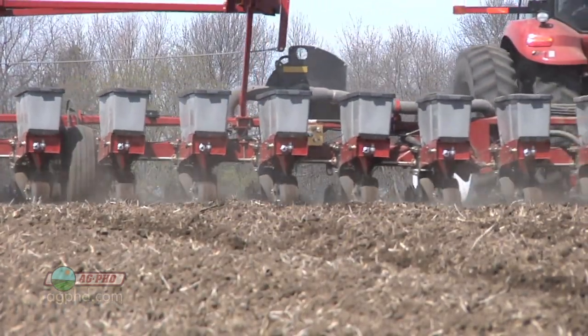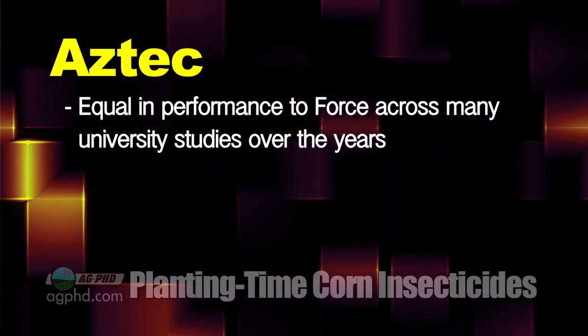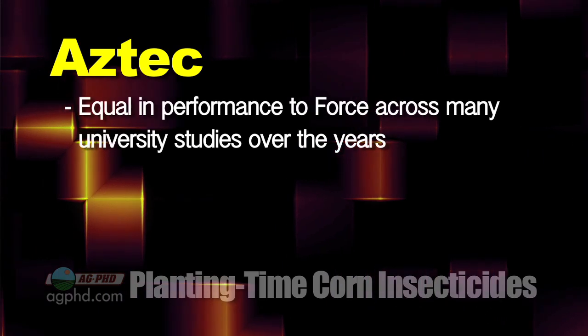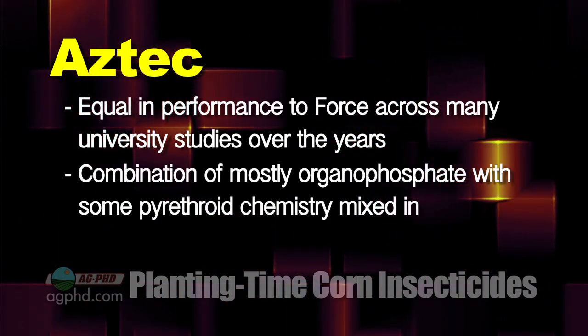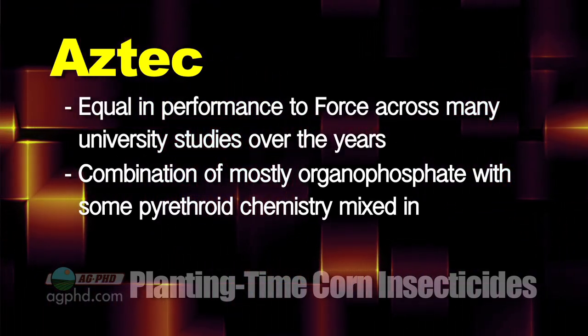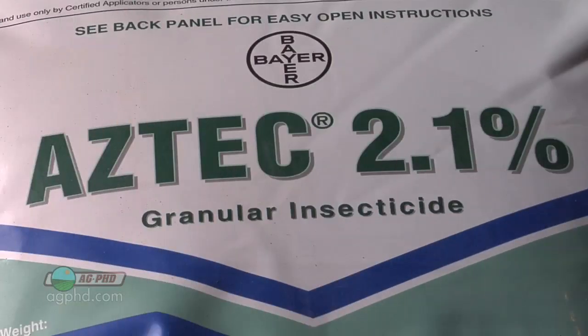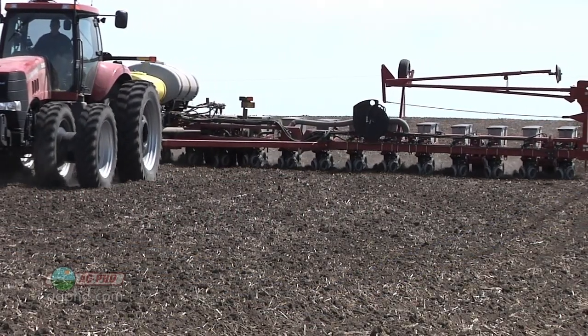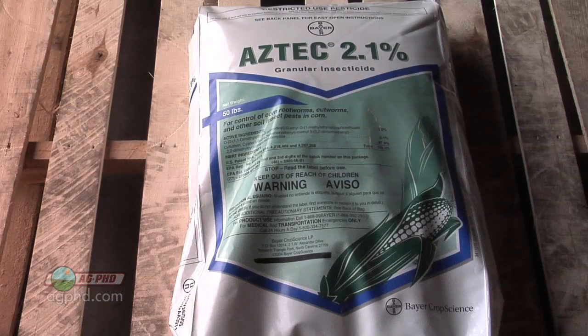Aztec is equally as good in performance in the field by our estimation and by university trials over the last couple of decades. It has mostly organophosphate in it but also some pyrethroid, so it's got two different modes of action, which I like. Aztec's a nice product — does a good job on rootworm control. Maybe not quite as good on cutworms as Force, but it still gets the cutworms too.